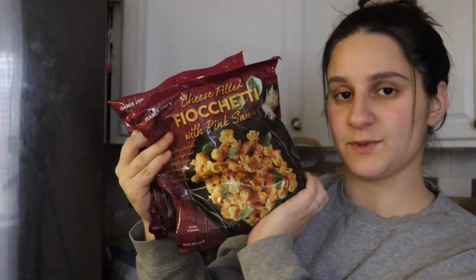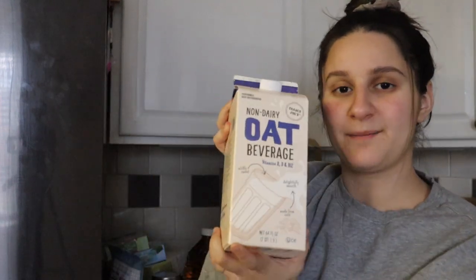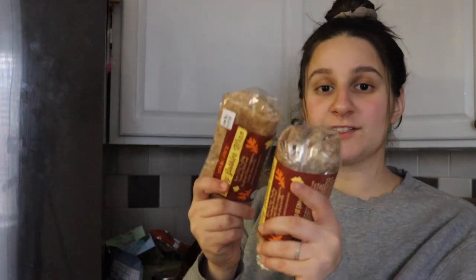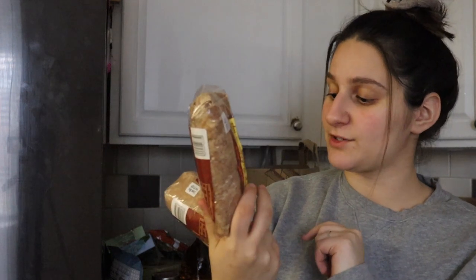My husband grabbed these — we've had them before. They're fiacetti with pink sauce; the pink sauce is really good for an easy weeknight meal or even lunch. It's a pasta stuffed with cheese with a yummy sauce. Trader Joe's oat milk is always a must — it's my favorite oat milk of all time, their non-dairy oat beverage. We got some vegetable fried rice for easy meals. Some blueberries and cheddar cheese — just staples. These are from their holiday line, and we had them last year: turkey gobbler wrap with roasted turkey, stuffing, cranberry relish, and cheese wrapped in a whole wheat tortilla.